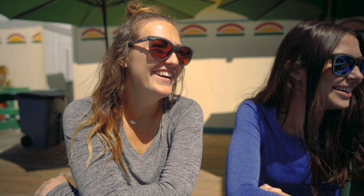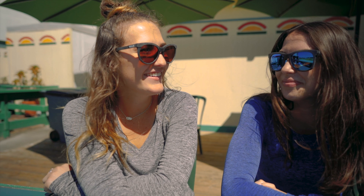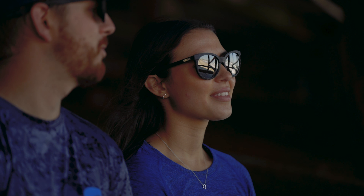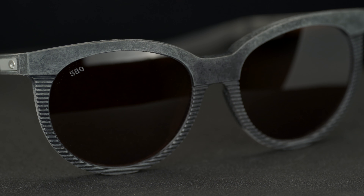The story behind them really drives the point home that Costa is out there helping the environment. They have this really cool Kick Plastic initiative happening as well, so we're loving what Costa is doing — keep it up. These glasses come with 580 glass lenses, so you're going to get that better 580 technology. They're going to be super hard to scratch and super clear, and of course they are RX-able, so if you need them in prescription, we can do them in prescription for you at SportRx.